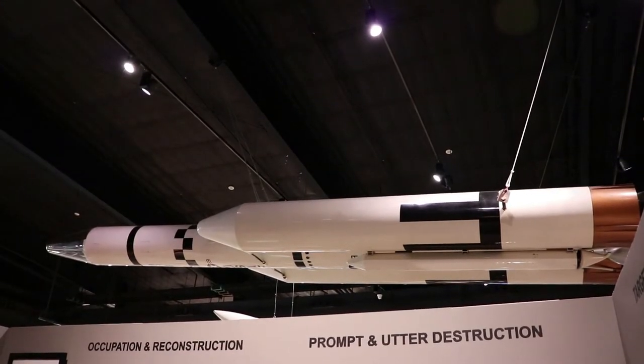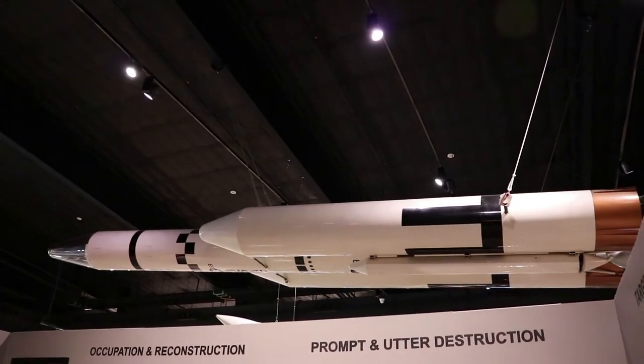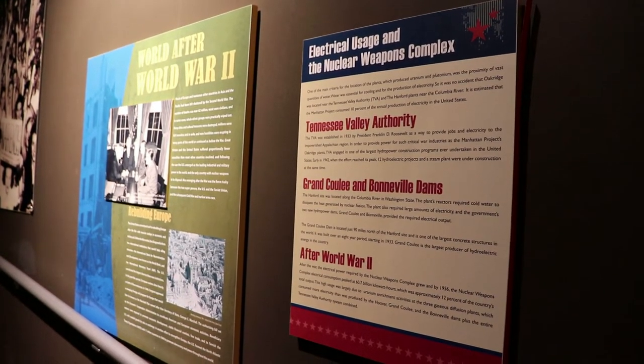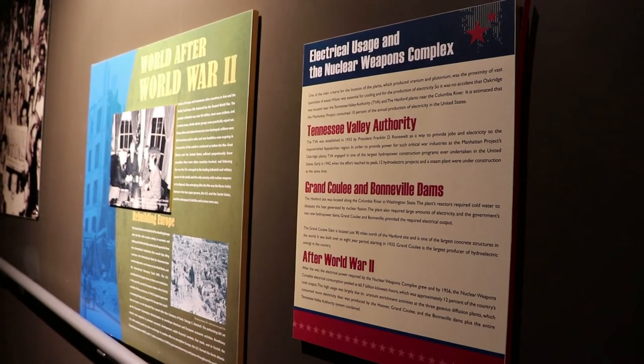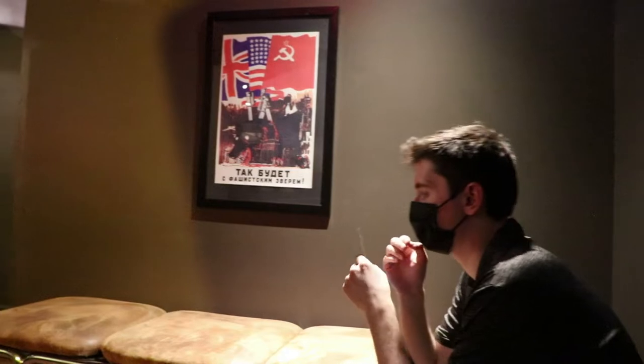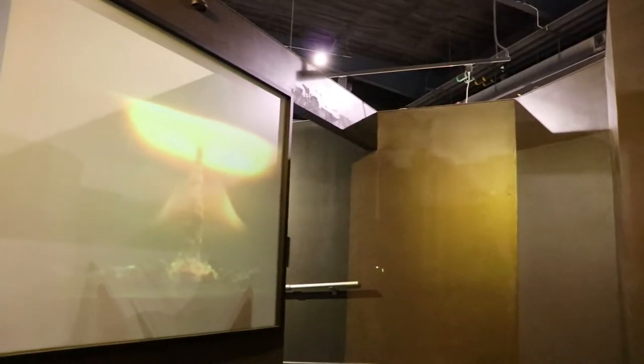World War Two had finally ended, but the world was now changed and it was scary going into the future with this kind of technology. As it turned out, an arms race to create lots of bigger and deadlier bombs ensued throughout the Cold War, so this section of the museum is going to have a lot of nukes.